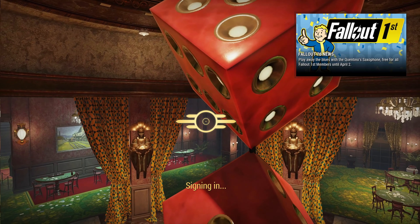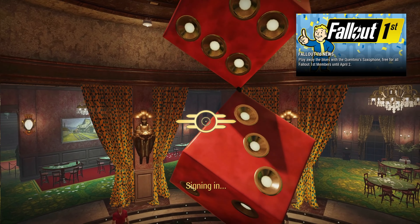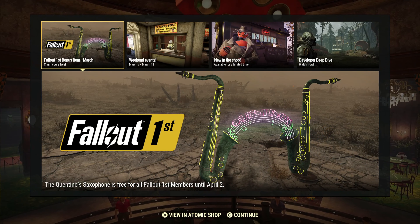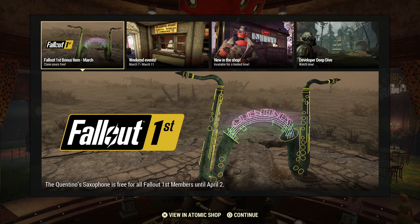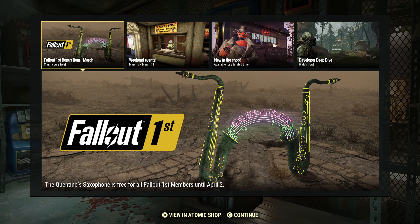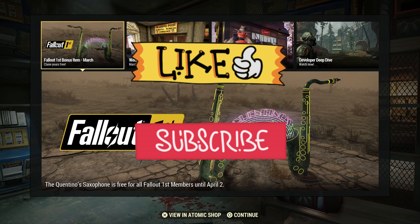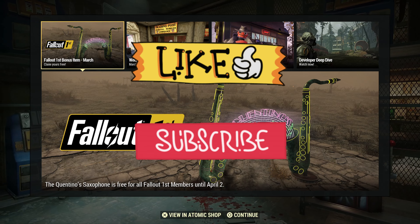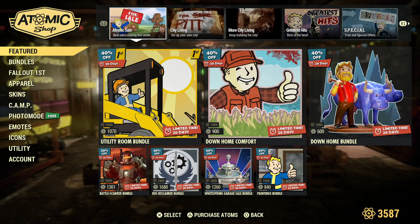Greetings and salutations. Welcome back to another Fallout 76 video on the channel. Today is March 12th, it is a Tuesday, and that can only mean one thing — that's right folks, it's Atomic Shop Update. Before we get into that, if you like content like this, make sure you like, subscribe, hit that notification bell. And without further ado, let's view the Atomic Shop.